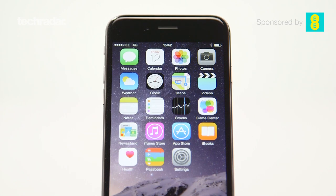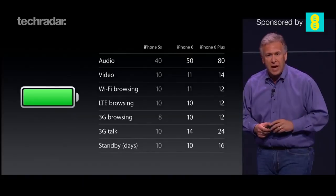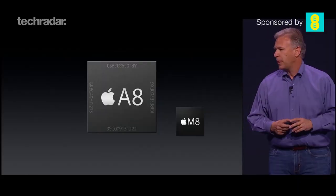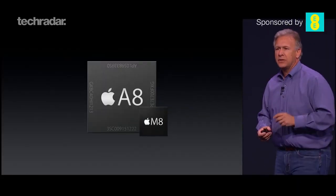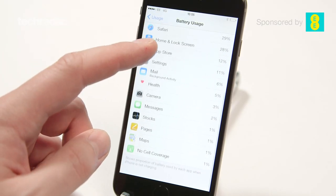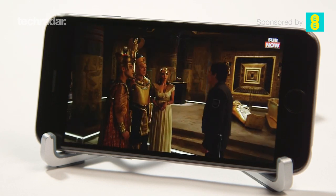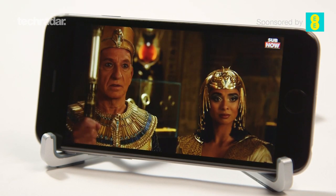The battery on the iPhone 6 should last a lot longer, as it comes with 25% longer-lasting battery. According to Apple, the A8 processor is more efficient, drawing in less power than the A7 iteration on the iPhone 5S. The battery life is adequate on the iPhone 6, though Apple could make it more efficient compared to other phones on the market.